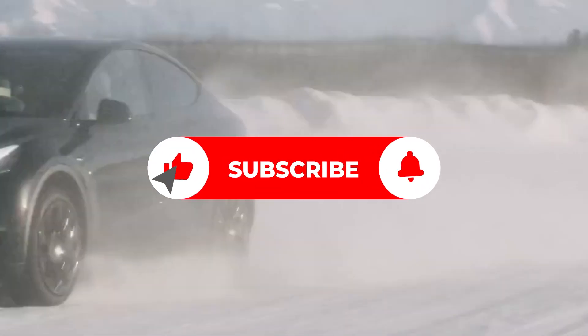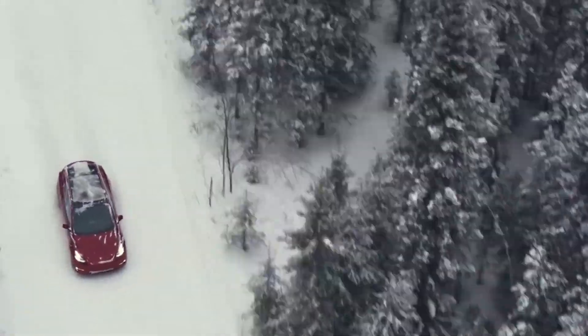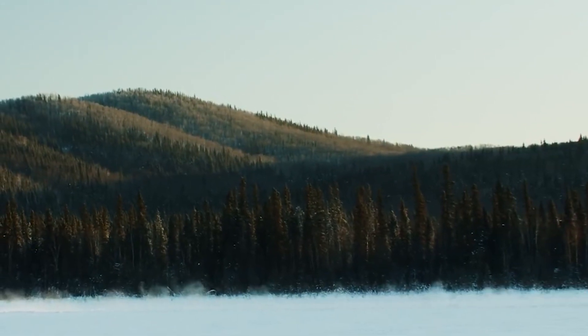With that, we're at the end of the video. If you found it interesting, make sure to hit the like button and subscribe to stay tuned for more exciting videos. Let us know your thoughts in the comment section below. See you again with another exciting video.